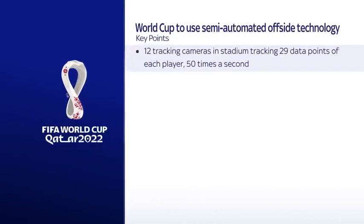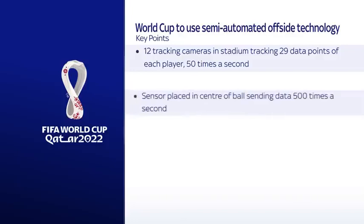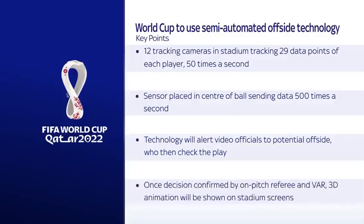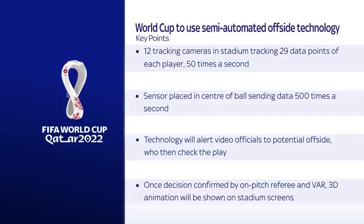To recap the key points: there will be 12 cameras in each stadium tracking 29 data points on each player, including each limb and their extremities. There's also a sensor in the ball sending data 500 times a second, making it incredibly precise when the ball is kicked. If the ball is received by an attacker in an offside position, the technology sends an automated offside alert to video officials who review the footage manually. The process, expected to be quicker than the current VAR setup, is confirmed by the referee, and a 3D animation will be shown on screens and TV broadcasts.